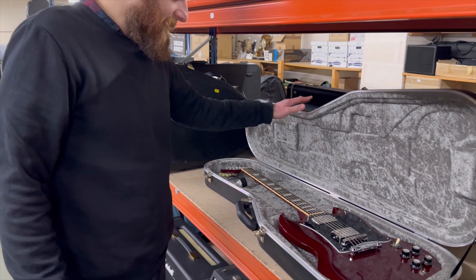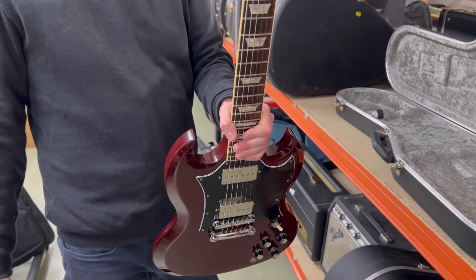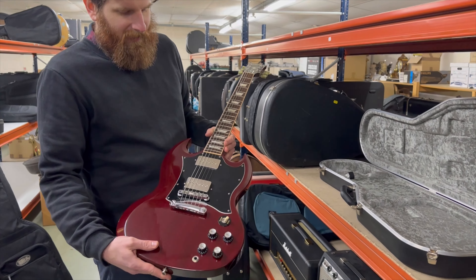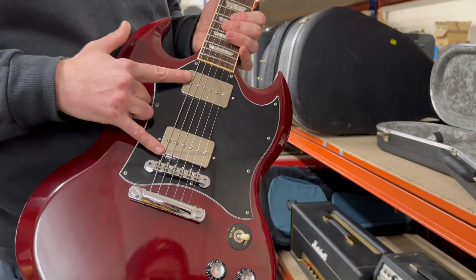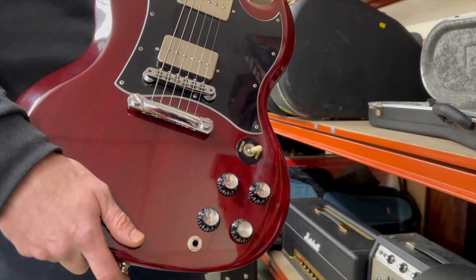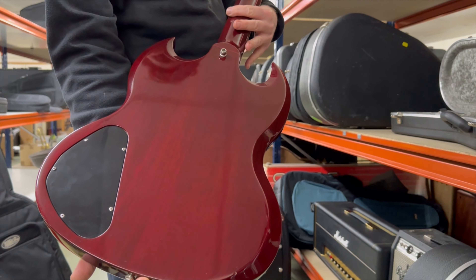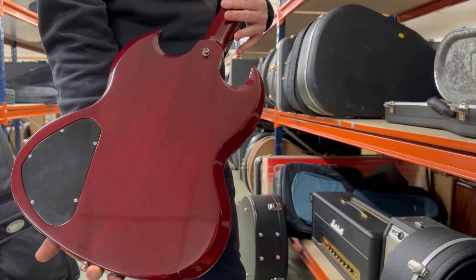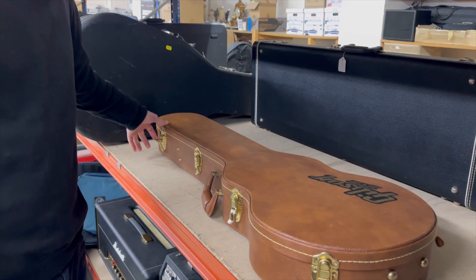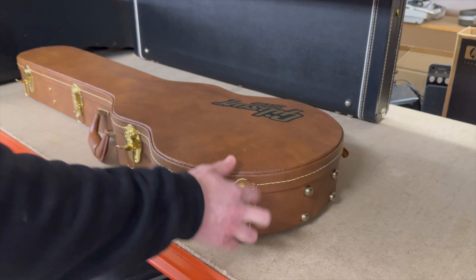Lucky dip time — this is a Gibson SG Standard from 1995, so a good period. The pickups have been changed to Bare Knuckles — the P90 type — but everything else externally appears original. Cherry finish in really nice condition, selling with a modern Hiscox case. I can't believe I said 'modern' — it's actually nearly 30 years old, a 27-year-old guitar.